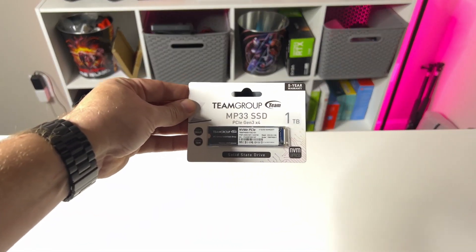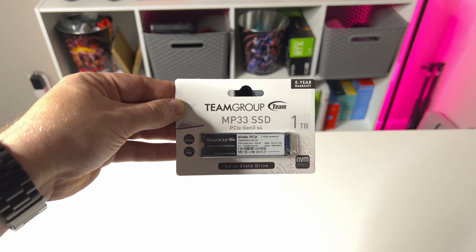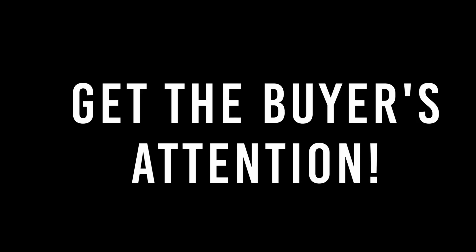One thing I didn't get a deal on was storage, but I went with the one terabyte NVMe drive, the MP33 from Team Group. I went with that because I think a one terabyte NVMe drive is going to sell a lot better than having a 512 gig drive or something like that. Plus it only cost me $40. And that leads me into tip number two: don't be afraid to spend a little bit of extra money if it's going to help the overall aesthetics of the build.